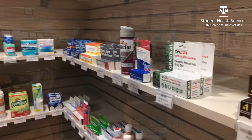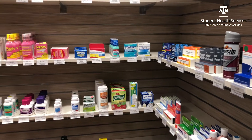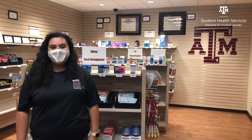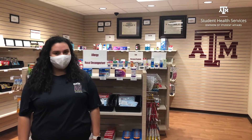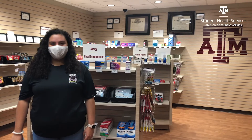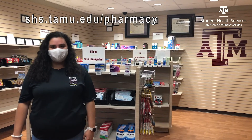Our pharmacy is easily accessible once you enter the clinic. Here you can pick up any prescriptions or over-the-counter medications. If you would rather not come into the clinic, we offer curbside delivery and medication mailing, but some restrictions do apply. Online over-the-counter medication ordering is available — just visit us at shs.tamu.edu/pharmacy.